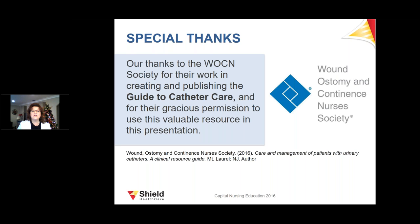Special thanks to the WOCN for their work in creating the Clinical Resource Guide to catheter care — 'The Care and Management of Patients with Urinary Catheters: A Clinical Resource Guide' — and for their gracious permission to use this valuable resource in this presentation. Thank you very much.